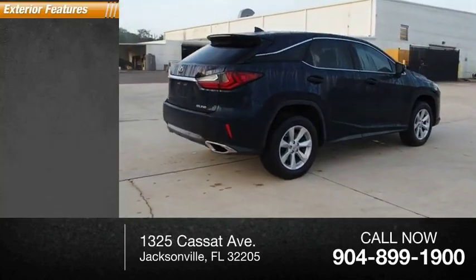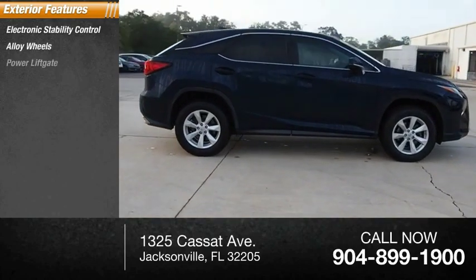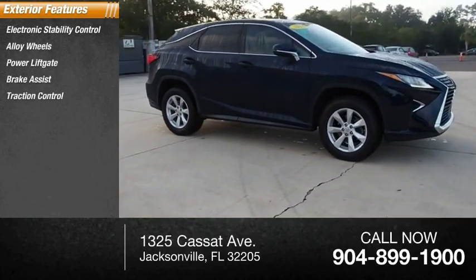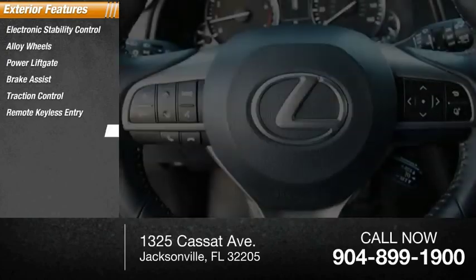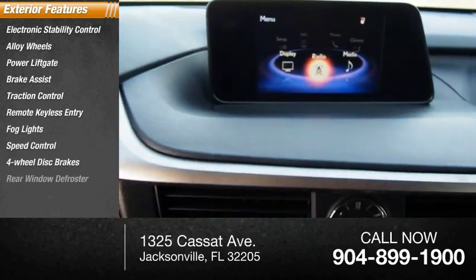Here are some of this vehicle's great options: electronic stability control, alloy wheels, power lift gate, brake assist, traction control, remote keyless entry, fog lights, speed control, four-wheel disc brakes, rear window defroster.